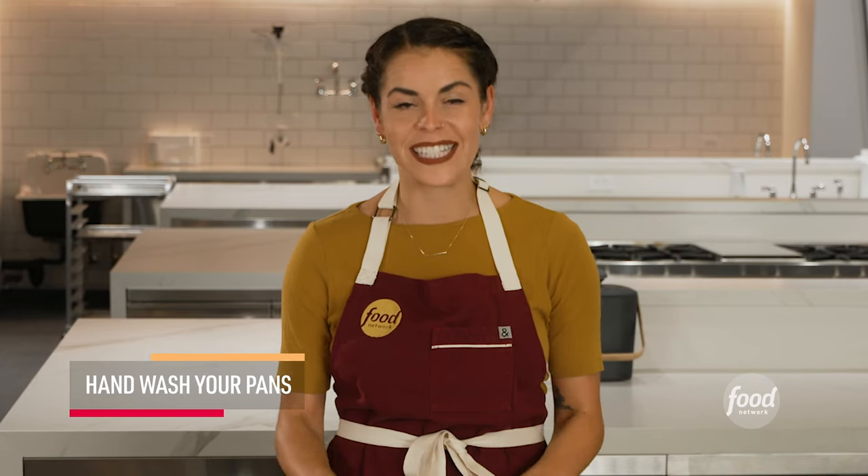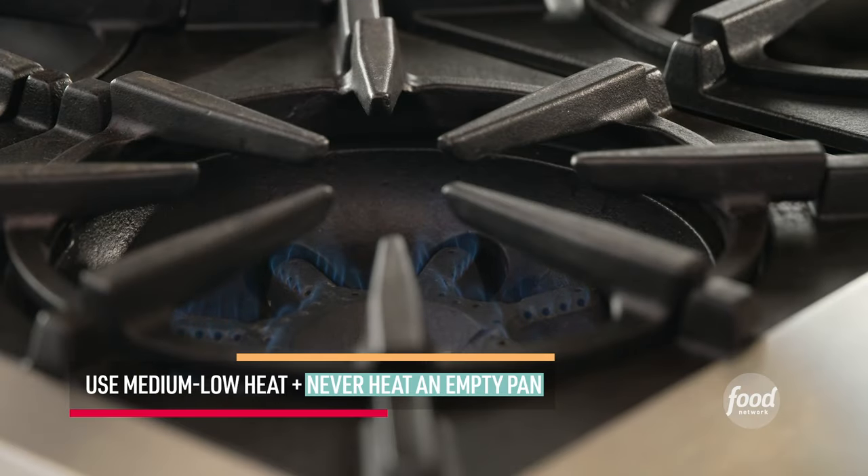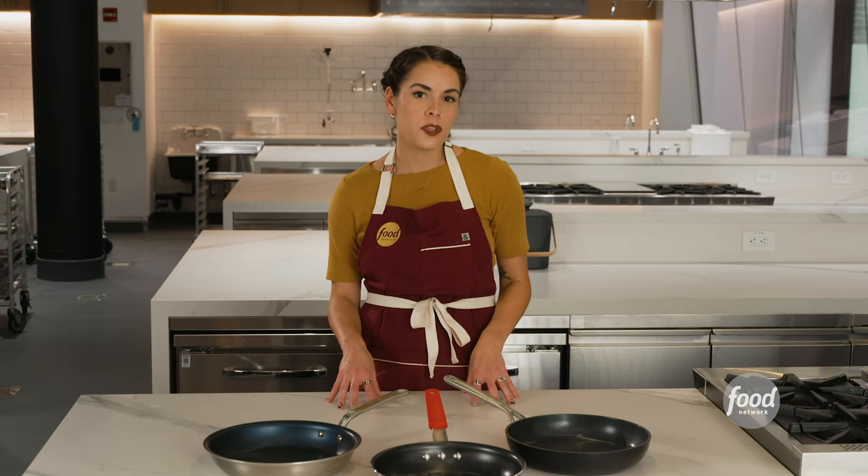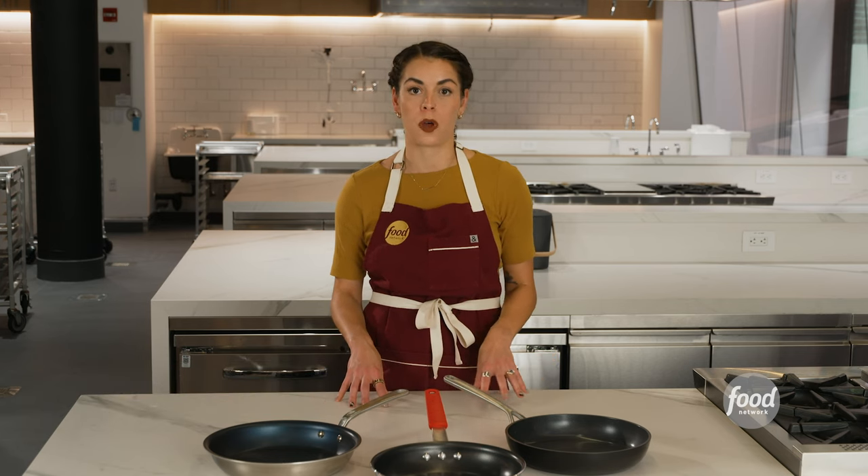Always hand wash your pans. Even if they say they're dishwasher safe, it will extend the life of your pan. You don't want to heat your non-stick pans over high heat on the stovetop or heat up an empty pan, as this could put you at risk for exposure to harmful odors and chemicals.